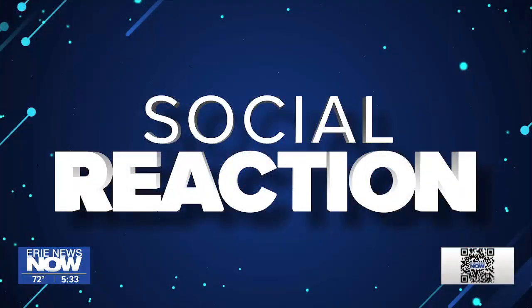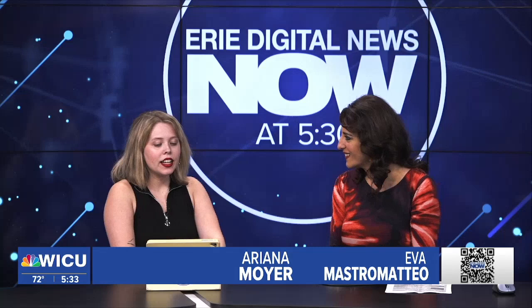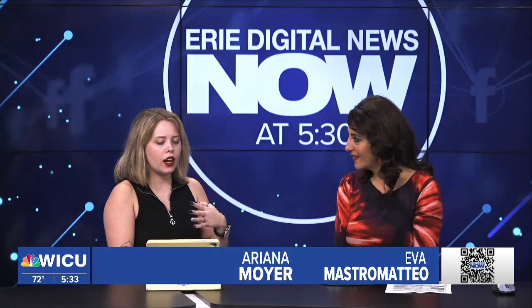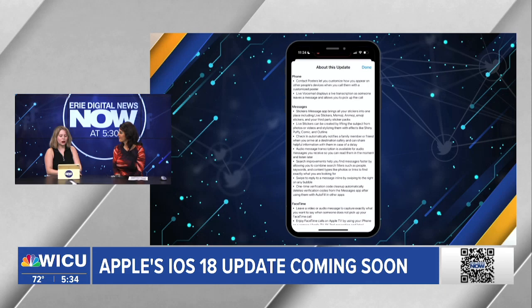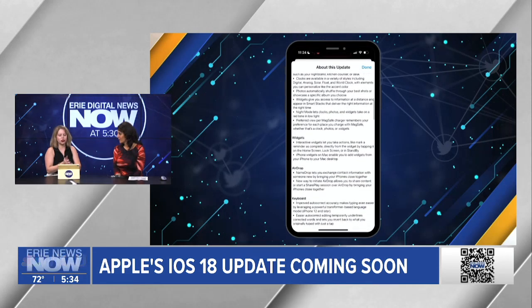Ariana Moyer is here tracking stories and feedback. Tonight she's joining us with iOS 18 features for Apple users. Apple unveiled iOS 18 at its World Developers Conference back in June, and recently released the sixth developer beta of the software. It's set for release sometime in the fall — reports suggest as early as September.